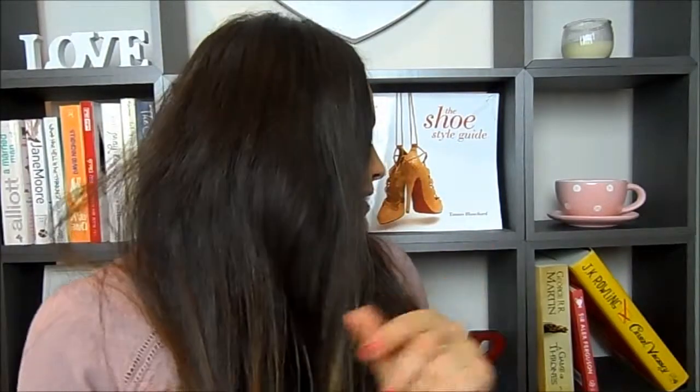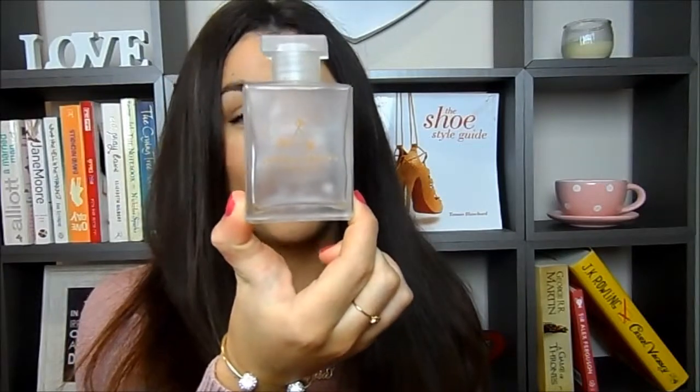That's everything I've used up — all my empties for the month of February. I've got one more empty: I've used up another one of the Aromatherapy Associates Bath and Shower Oils — this was the De-Stress one. I've actually got some of those bottles on display because I think they're really pretty. I used that up this month as well — I've been having a bath pretty much every night so I was using them a lot.